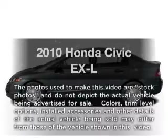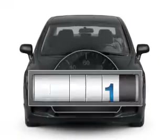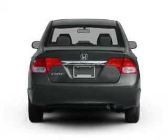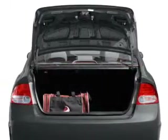Imagine yourself in this 2010 Honda Civic. This is the set of wheels you've been looking for. A low odometer reading makes this vehicle a great value at this price, with an efficient four-cylinder engine that responds smoothly to its five-speed automatic transmission.